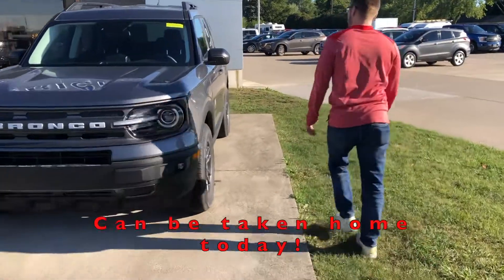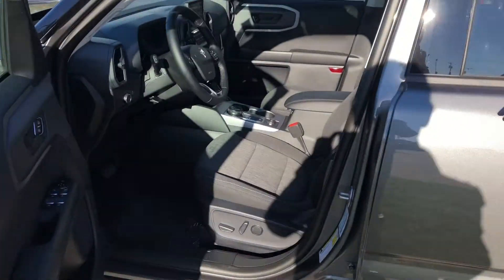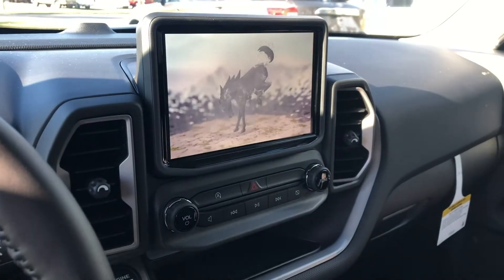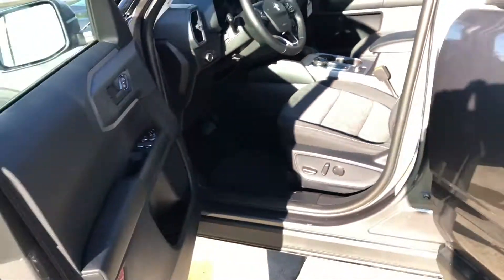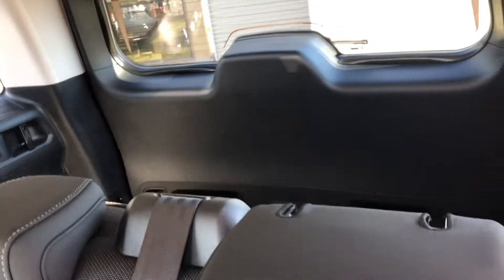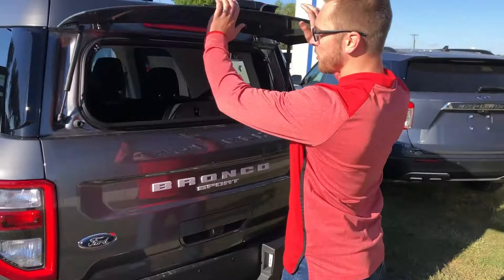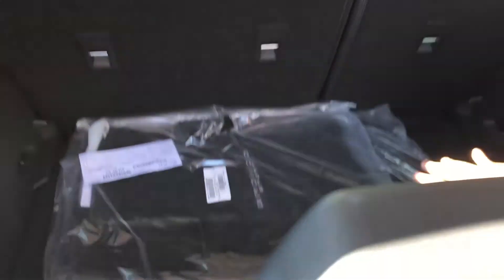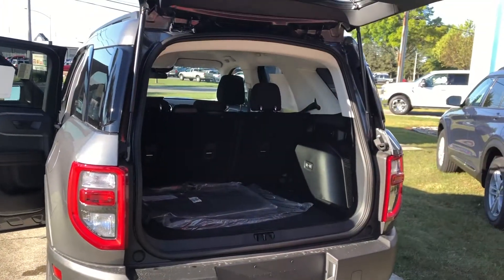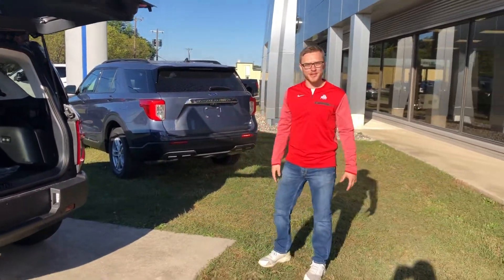These are both very nice units. Come on in and check them out. Up here we've got the front, and I'll show you the back as well. These Broncos are very nice, very roomy. This does pop the glass open up top, which is very nice. And you can even pop the whole hatchback as well to give you a nice open view. Come on down, see if one of these are for you. Thanks guys.